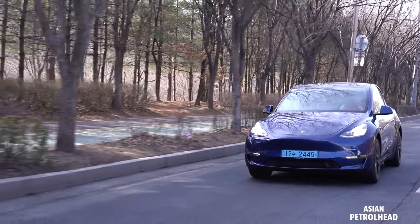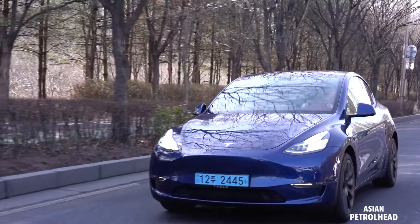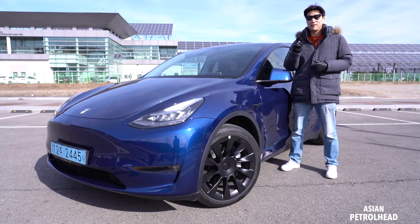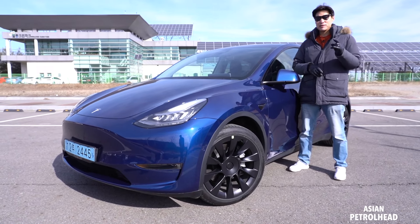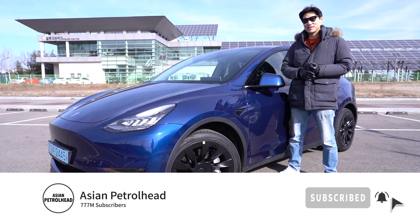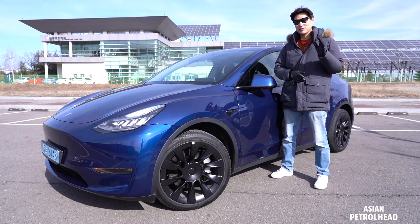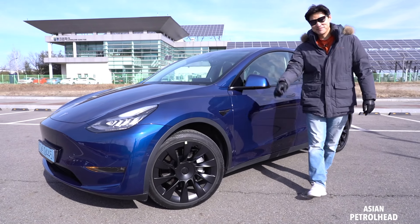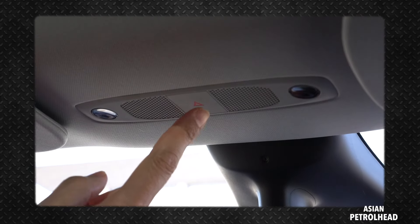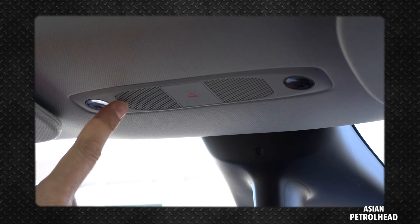Alright, that has been our test drive with the 2021 Tesla Model Y. I also hope to give you updates on the IONIQ 5, so stay tuned. If you love cars and car reviews, please support us by subscribing to our channel and hitting the bell notification so you don't miss out. Thank you guys, see you soon, stay healthy!